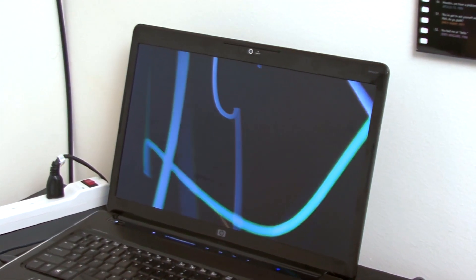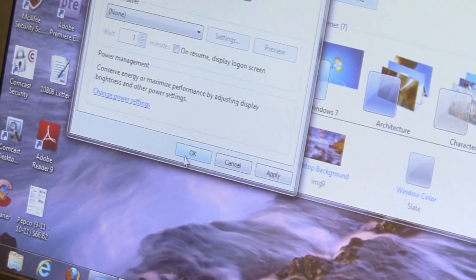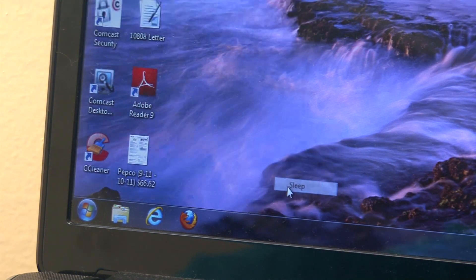Even though the word save is in the name, don't be fooled. Screen savers do not save you energy or money. When you use computers, make sure to turn off screen savers and turn on power management features. And when you walk away for a break, let your computer take a break too.